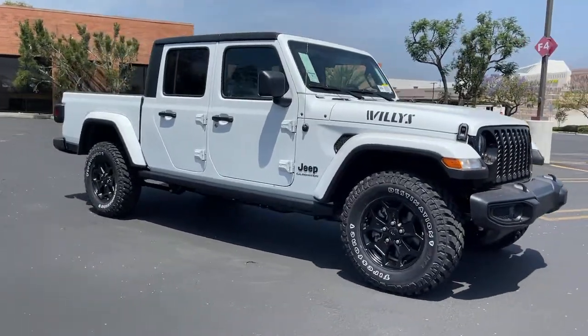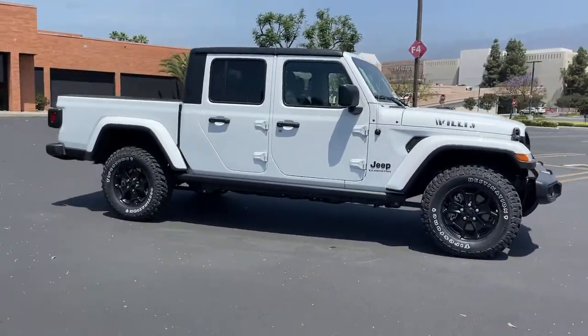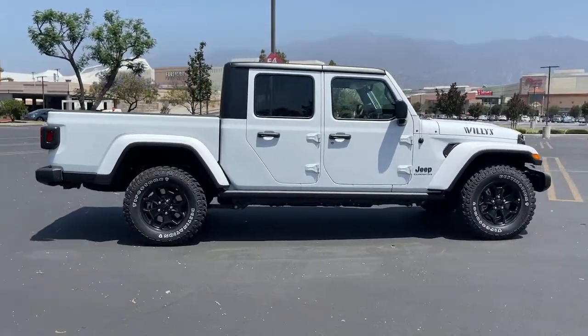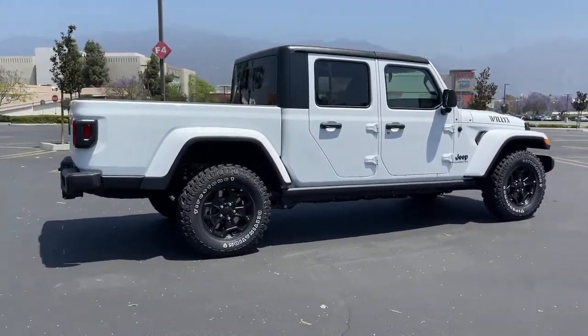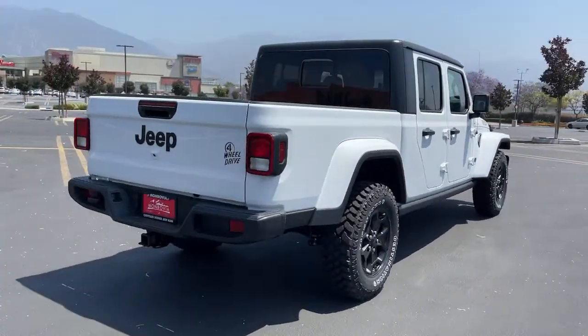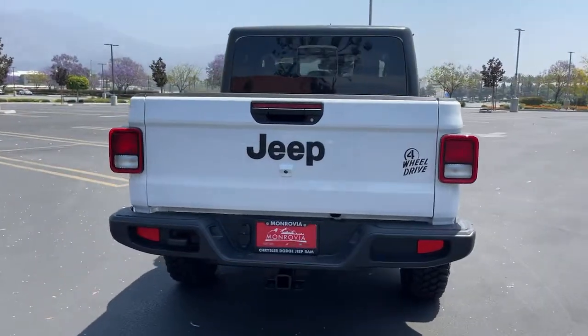Go home happy with the 2021 Jeep Gladiator. Prepare to take your driving pleasure to new heights and enjoy the best of modern efficiency and style. You'll love the advanced safety features, quiet cabin, and responsive handling this vehicle has to offer.